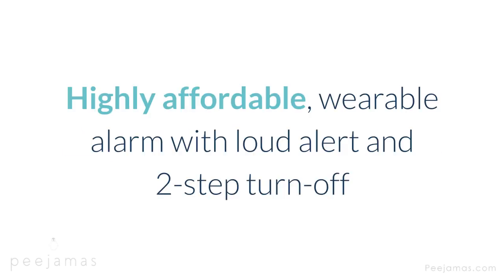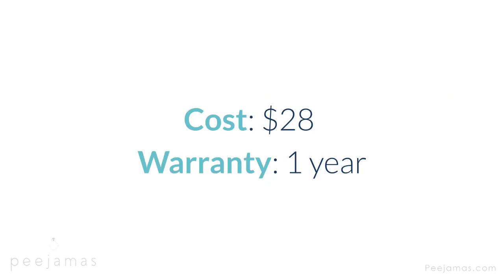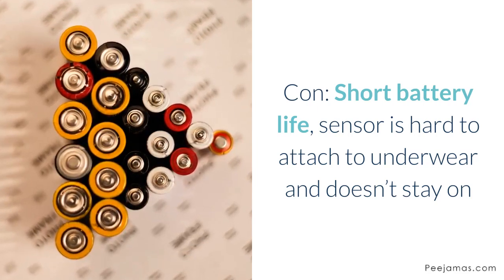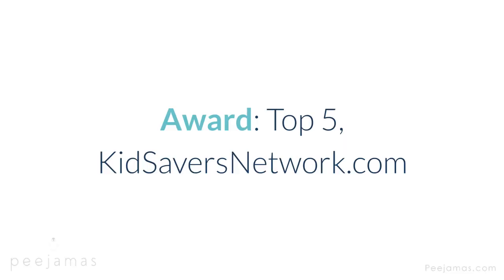Dry Easy Bedwetting Alarm — highly affordable wearable alarm with loud alert and two-step turn off. Type: wearable on shirt, clip-on. Alert: sounds — 6 options — vibration. Cost: $28. Warranty: one year. Features: low battery alert, stabilizing clips. Con: short battery life; sensor is hard to attach to underwear and doesn't stay on. Award: top 5, KidsaversNetwork.com.